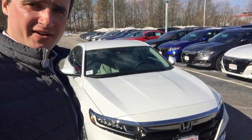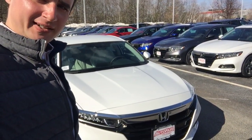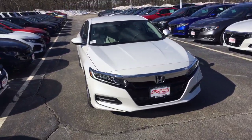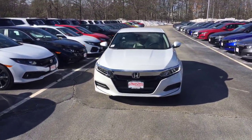Hi John, Alex here from AutoFair Honda making a video for you on this brand new 2019 Honda Accord LX. This is the vehicle that you submitted your inquiry about online, so I just want to make a quick walk-around video to point out all the features.